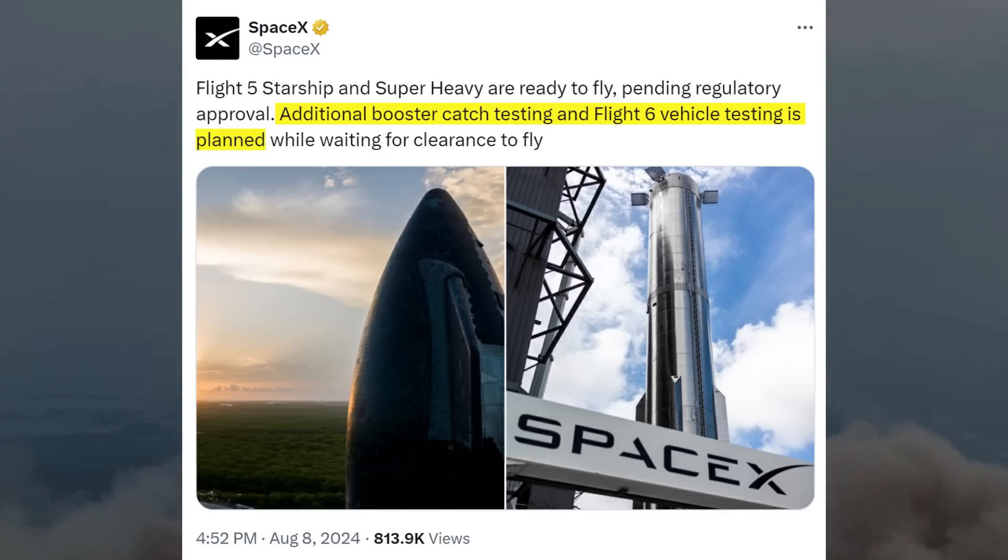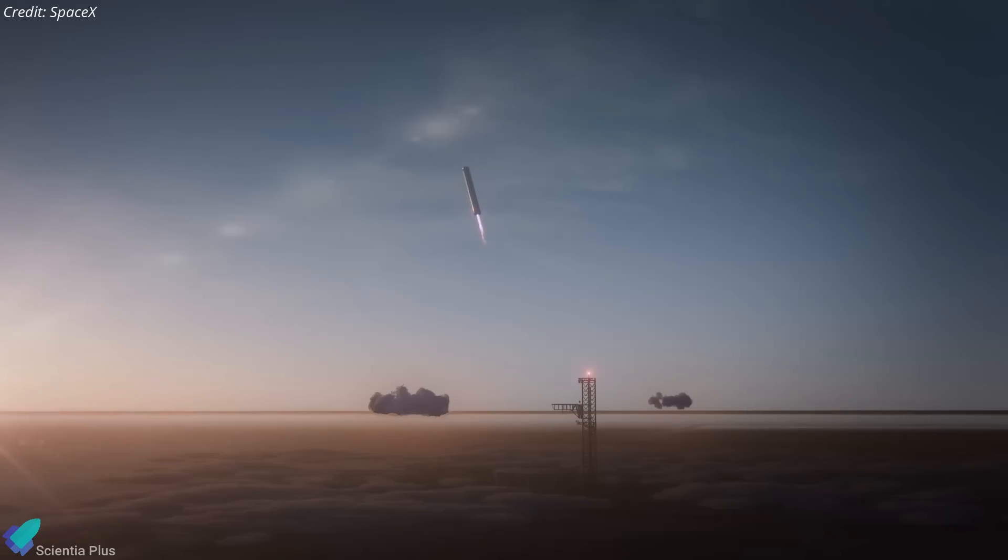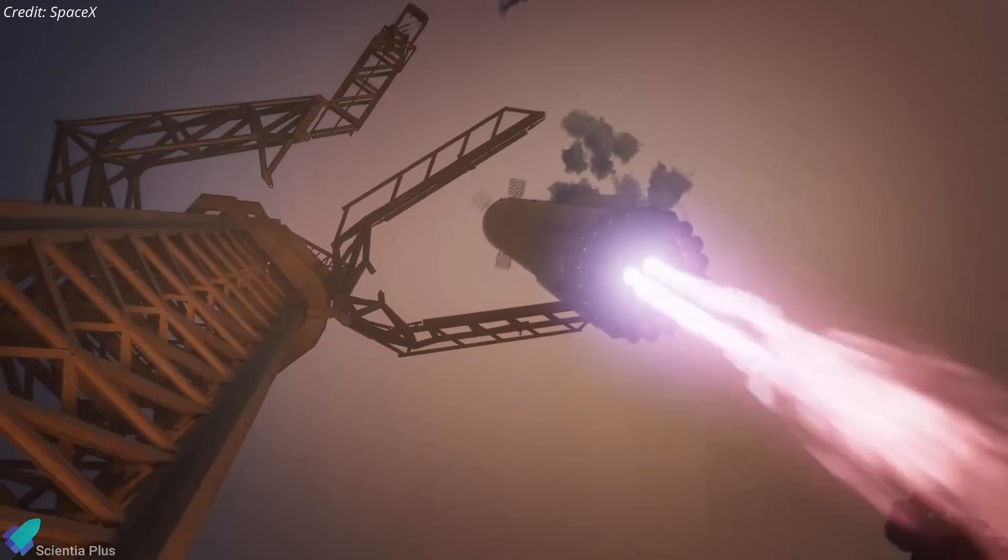SpaceX also mentioned that, in the interim, additional booster catch testing and Flight 6 vehicle testing will be conducted to ensure readiness. Currently, there is no update on the licensing process, which is delayed as the FAA thoroughly reviews the booster catch plan before granting authorization.